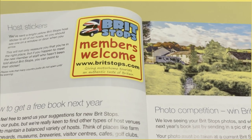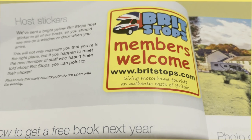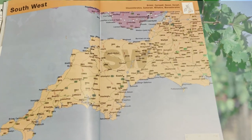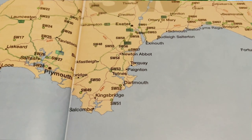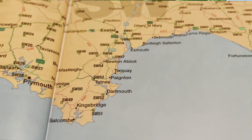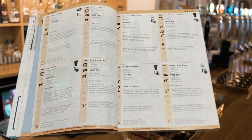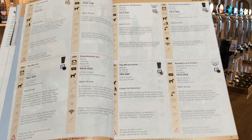In this book, you get a sticker to put in the cab of your motorhome, plus the hosts get a sticker which you'll probably recognize in their window. Here we are browsing some of the latest Britstop stopovers on the map down in our neck of the woods. When you've selected the number, you just look in the directory and it tells you all the information inside.